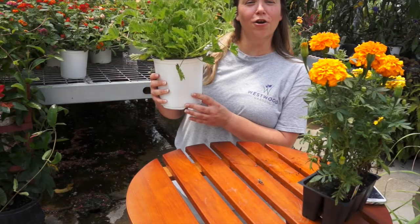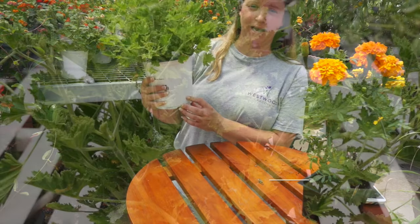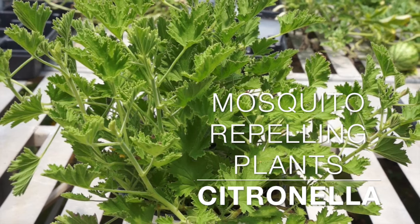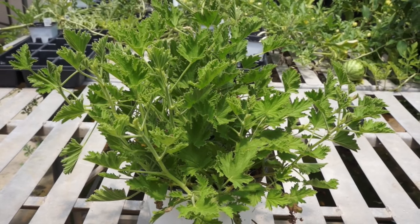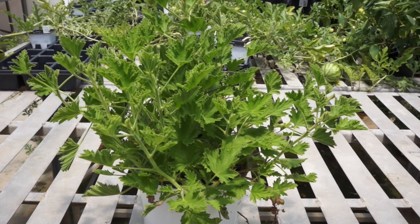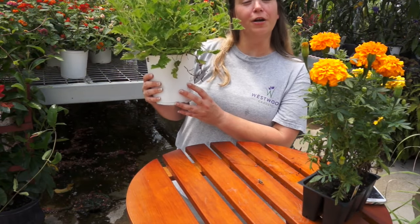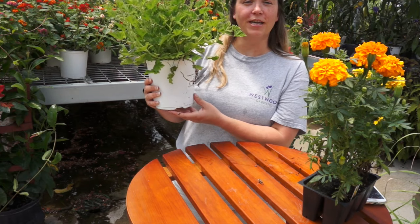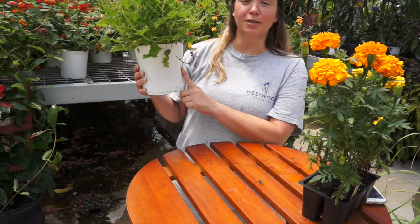The next plant on our list for repelling mosquitoes is the citronella plant, and a lot of people are already aware that citronella is a mosquito repellent. It's fairly popular, and this is actually an annual. When crushed, citronella acts as a very powerful mosquito repellent and it's also found in many commercial bug sprays, but this right here is much more natural.